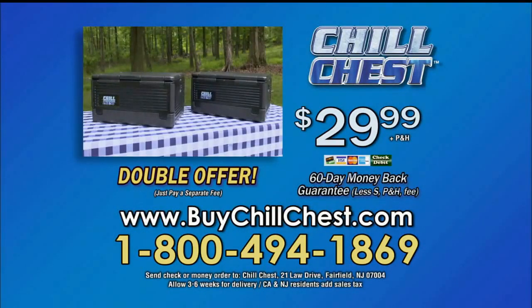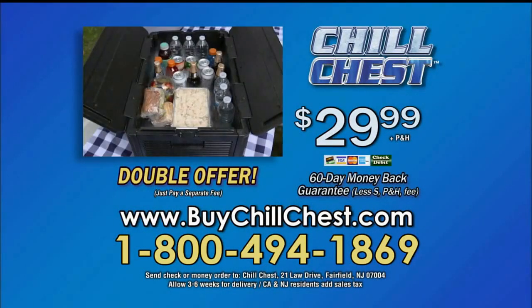Don't delay. Call 1-800-494-1869 or go online at buychillchest.com. Order now.